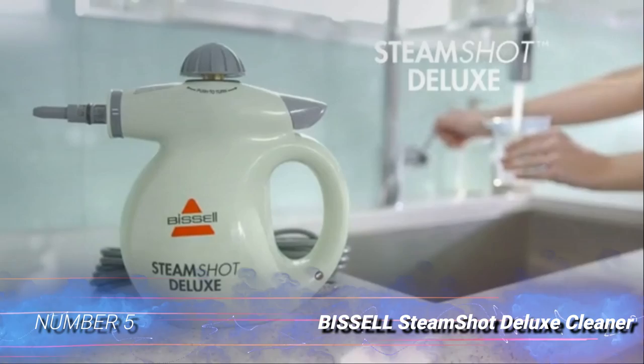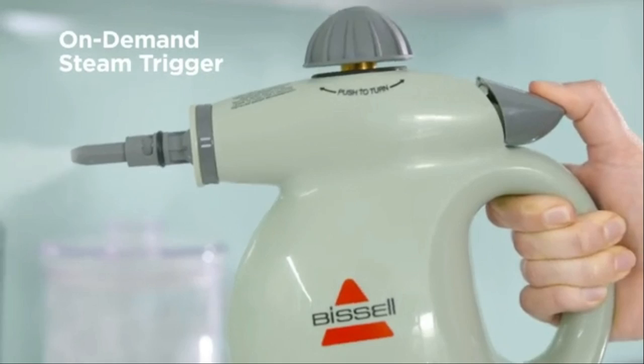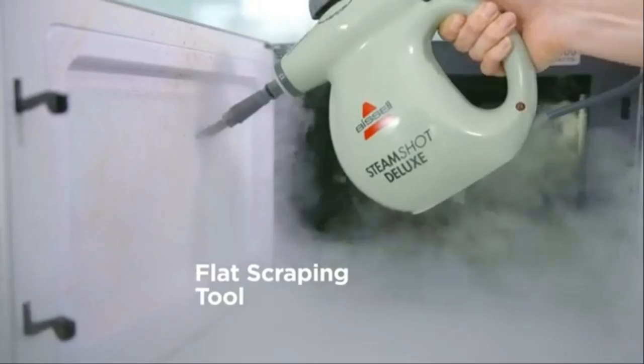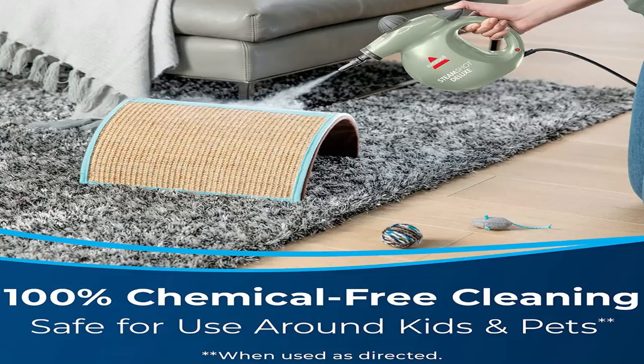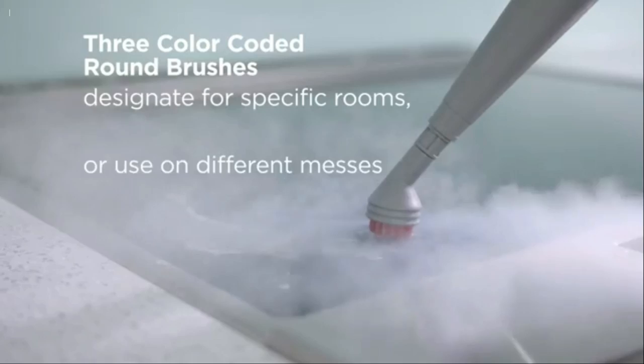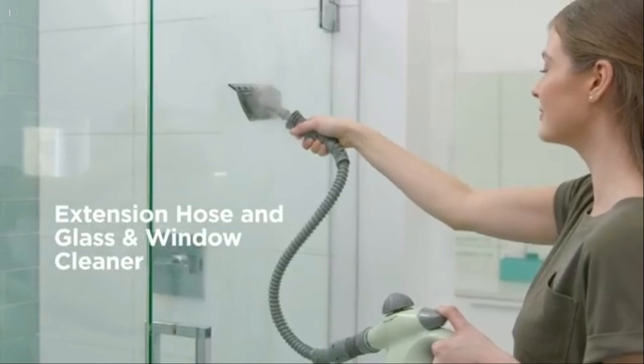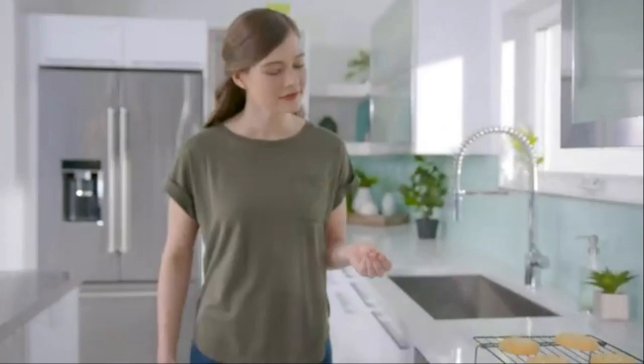Number 5: Bissell Steamshot Deluxe Cleaner. Full-size steamers make the best opponents against bedbugs, but for those who don't have the space or the budget for a large steamer, a handheld model provides a suitable alternative. Bissell Steamshot Deluxe helps wipe out bedbugs with a smaller price tag and footprint. This compact handheld steamer makes a convenient option for attacking bedbugs in cracks and crevices in furniture or along baseboards. It's too small to cover an entire carpet or couch, but it's an excellent solution to spot-treat problem areas. A 20-foot power cord provides plenty of room to move. The small 6.6-ounce tank heats up in only 30 seconds. 10 included accessory tools make this handheld cleaner a versatile choice for small bed bug exterminations and limited cleaning tasks.